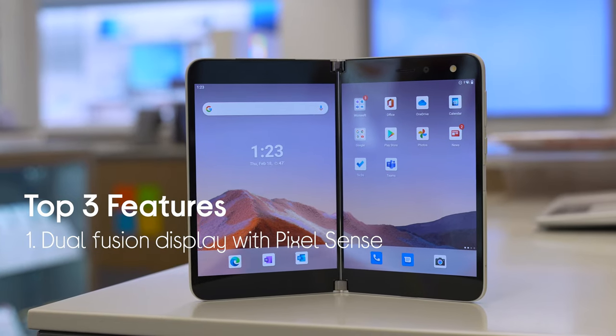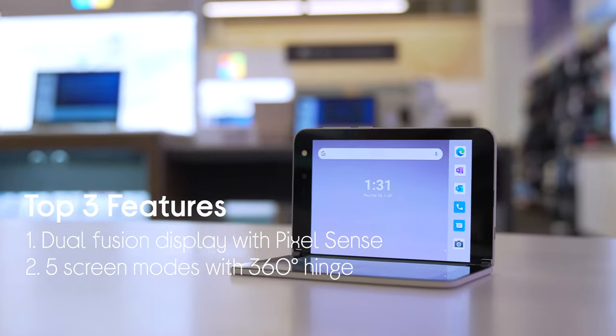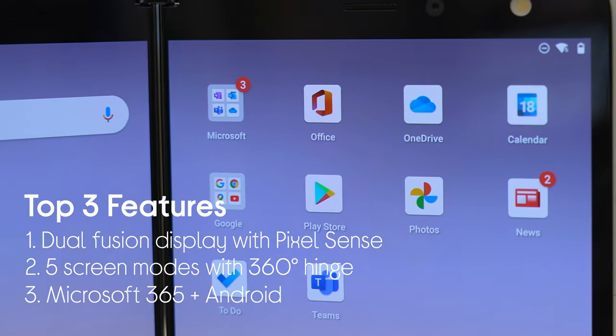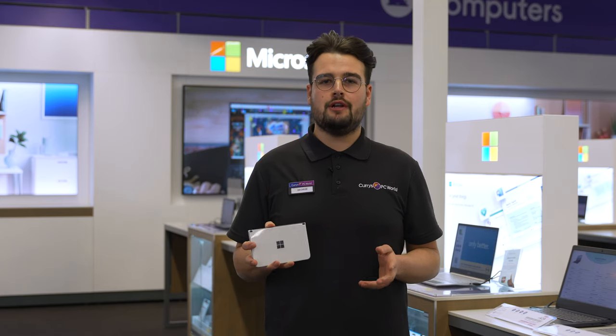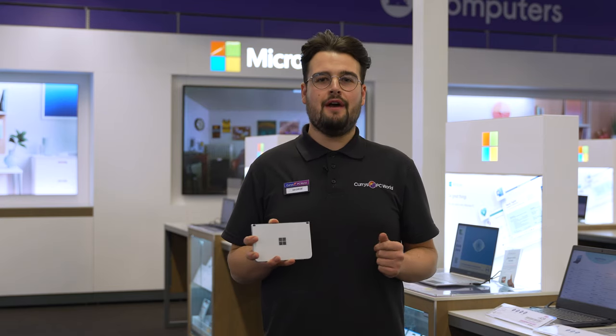Firstly, the Hi-Res AMOLED dual fusion display with PixelSense. Secondly, the five versatile screen modes thanks to the revolutionary 360 degree hinge, and finally the combination of Microsoft 365 and Android. Today I'm joined by Hannah, a Microsoft expert, who will be showing us how the portability and productivity of this device will help you in your everyday life.